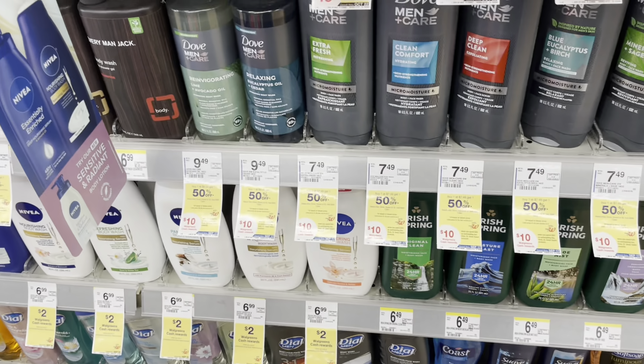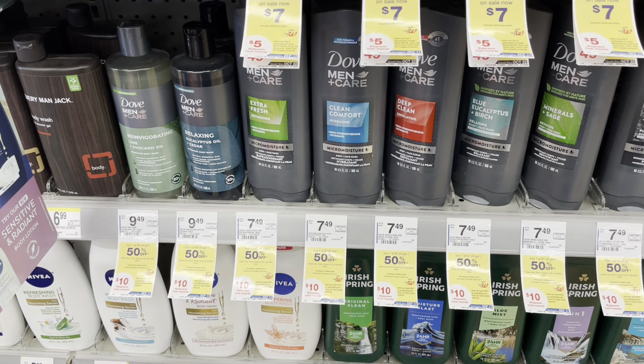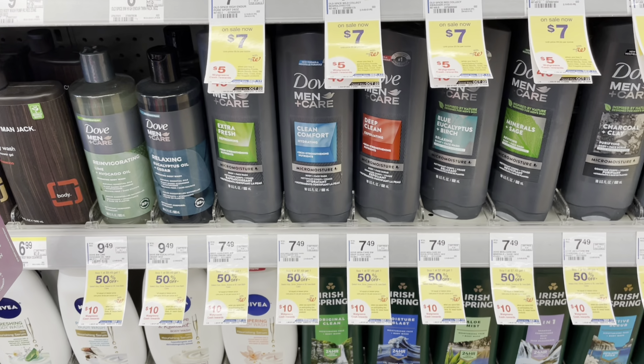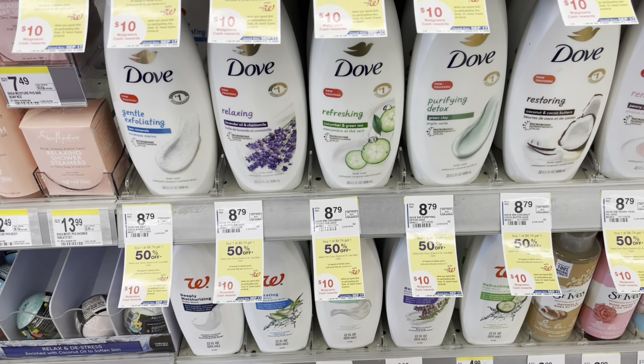I'm going to focus on the Dove Men's body wash because I have a client whose husband loves this, so I'll stockpile it for her. It's buy one get one half off, and we have a $2 digital coupon plus a $1 digital coupon. In the Super Saver insert we also got paper coupons. My plan is to pick up four of these, which totals $22.47.